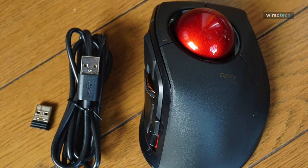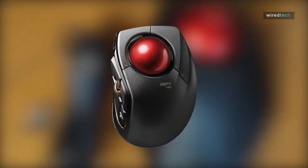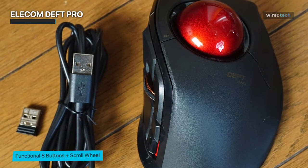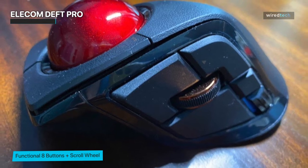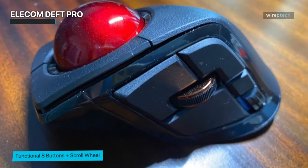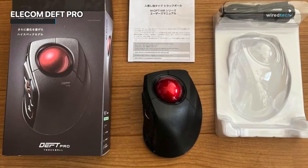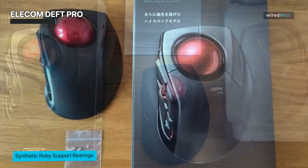Next up, we have the Elecom Def Pro. This trackball mouse is a powerhouse when it comes to precision and functionality. The Elecom Def Pro features a large trackball that offers smooth and precise tracking, allowing for effortless cursor control. With its advanced optical sensor, it delivers exceptional accuracy, even on high-resolution displays. The customizable buttons and scroll wheel allow you to tailor the mouse to your specific needs, providing quick access to your favorite commands.